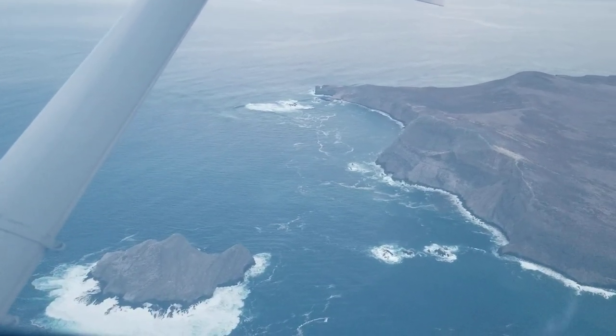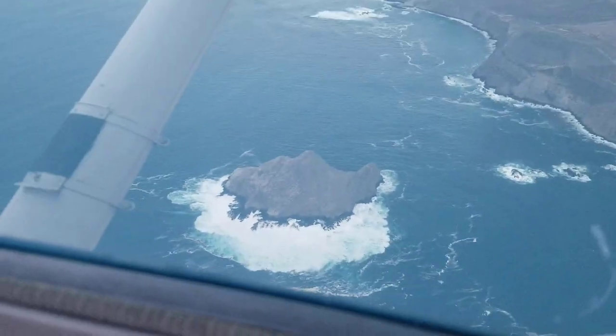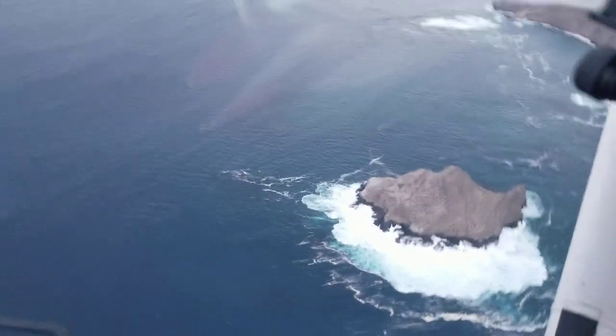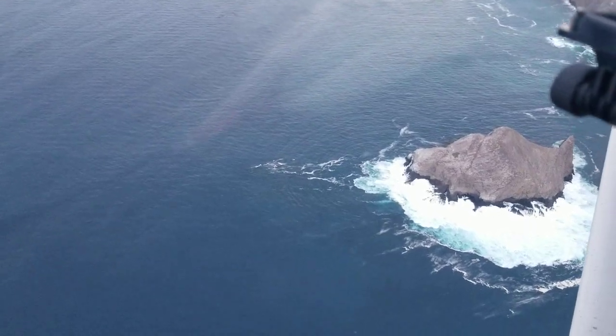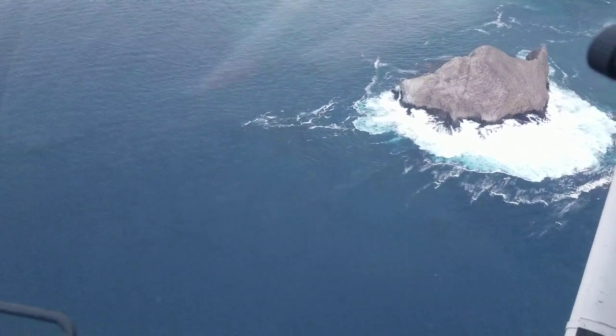Look at all that white, choppy water down there. That is a heck of a lot of waves. I don't even know what that is — it's just like a turbulent tunnel of something, an underground canyon, or who knows what.